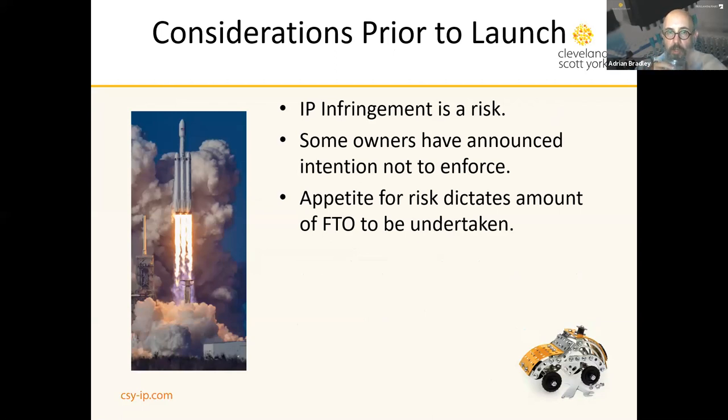That's one side of the coin — you've obtained a proprietary position. But the pressing need at the moment is to bring tests to the market to save people's lives and lessen the impact of the pandemic. Some owners have announced their intention not to enforce, but you must be aware that when you bring a new product to market you are at risk of infringing other people's intellectual property. Your appetite for risk dictates the amount of freedom-to-operate analysis you will need to undertake.